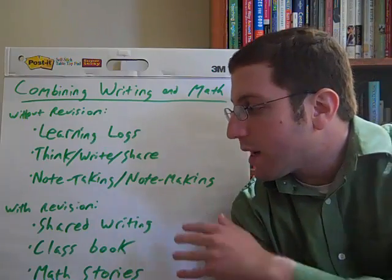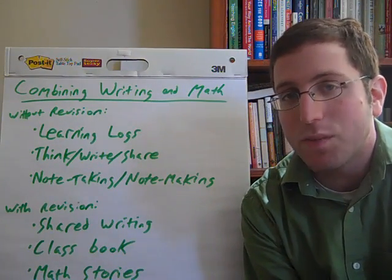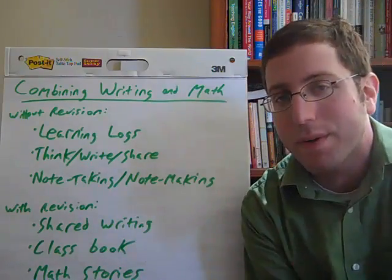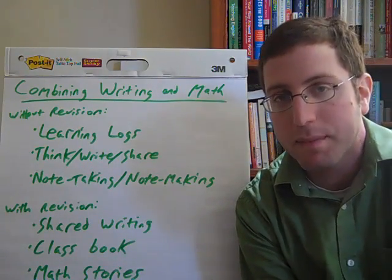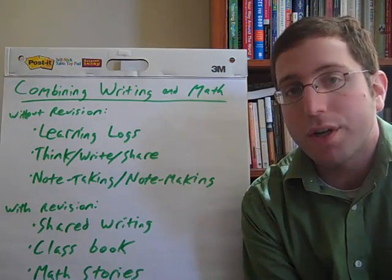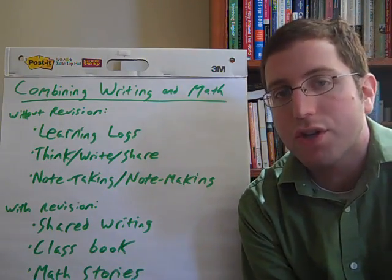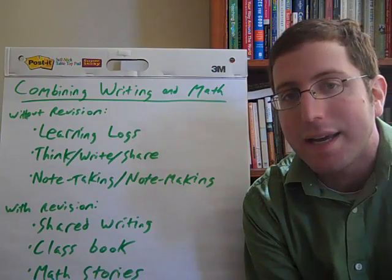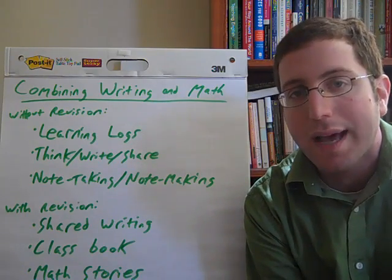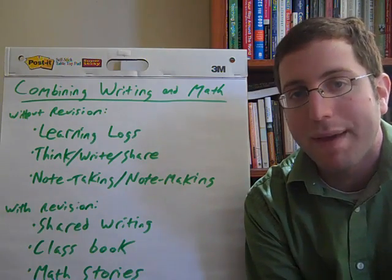Then there are ideas for writing with revision. The first is doing a shared writing piece. You get the whole class together with big chart paper or on the overhead, and the class comes up with, say, a letter about the geometry unit — what you've learned about geometry. Students offer suggestions, revise, and edit the piece together with the whole class. They get lots of writing practice and also learn to talk about what they learned in math.